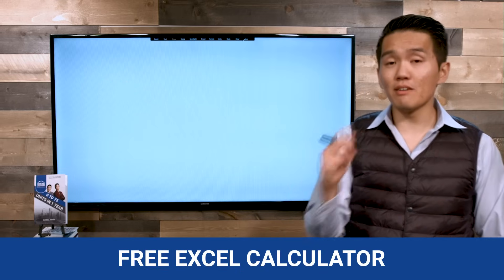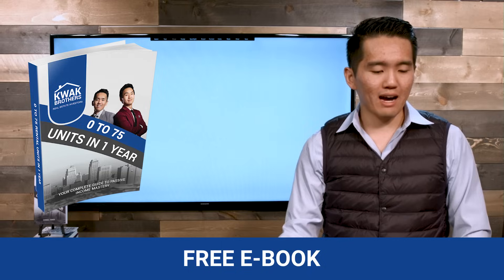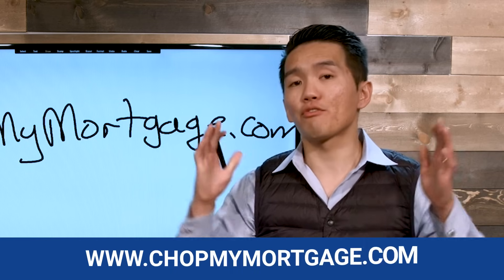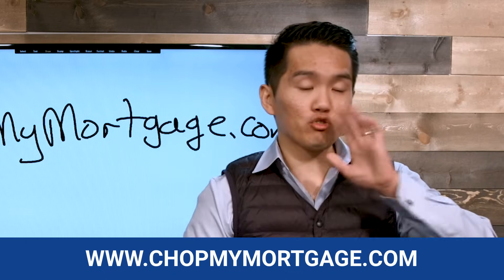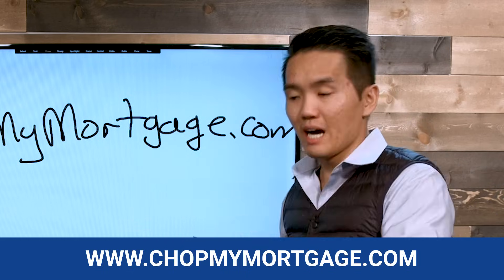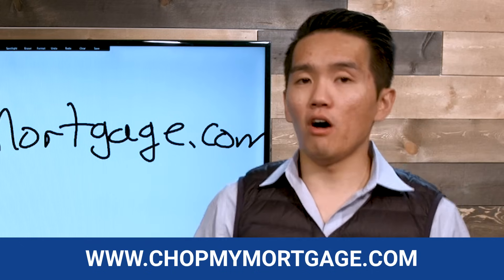As promised, I'm going to give you that free calculator as well as an ebook with a full breakdown explanation of how our strategy works. You can go to chopmymortgage.com and download the free calculator. It's absolutely free — you can punch in your original mortgage balance, current balance, interest rate, how much HELOC you're going to use, and your HELOC interest rate. It will spit out an estimate of how soon you can pay off your mortgage and how much interest you can save.